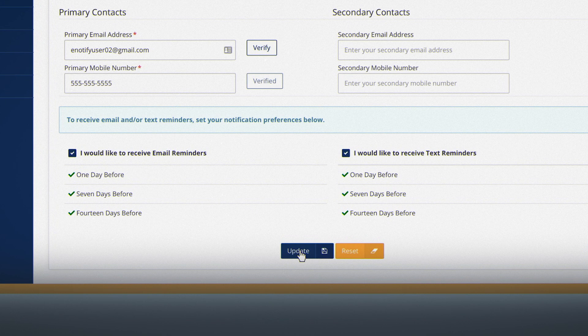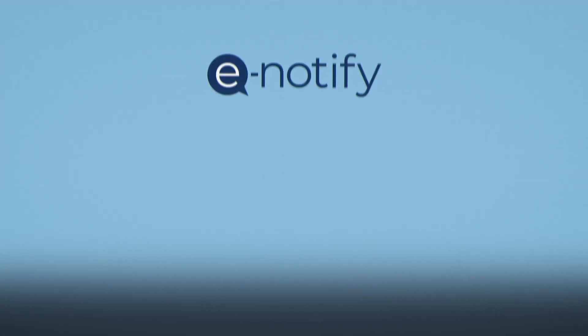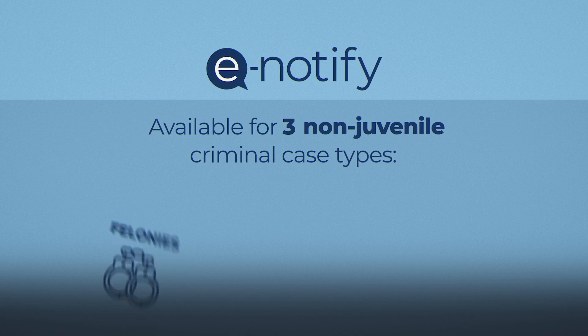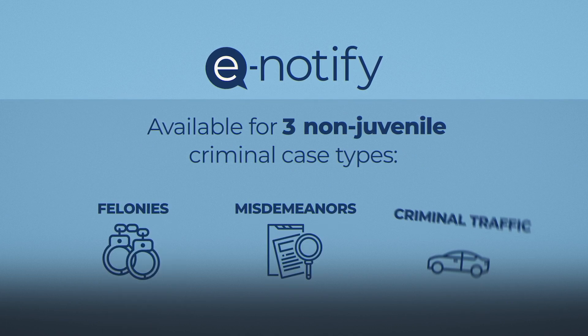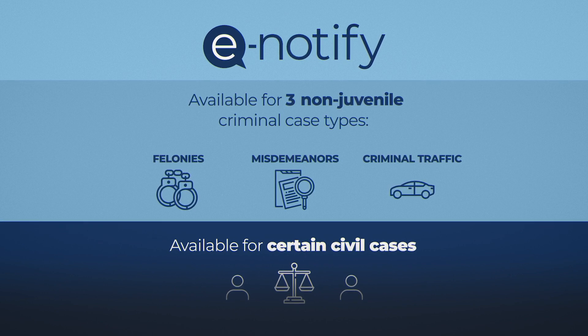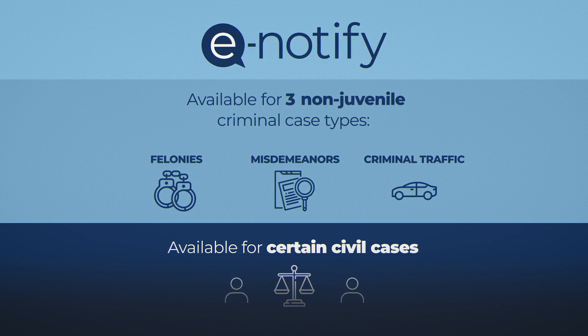Let's get started setting up a notification. eNotify is currently available for three non-juvenile criminal case types: felonies, misdemeanors, and criminal traffic cases, and in certain civil cases. Juvenile case notifications are not available.